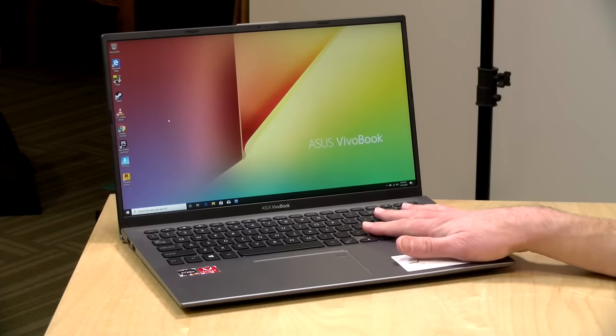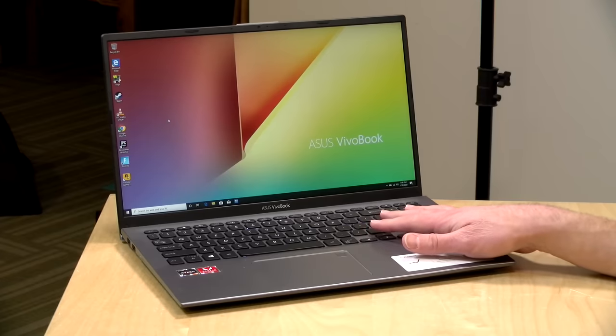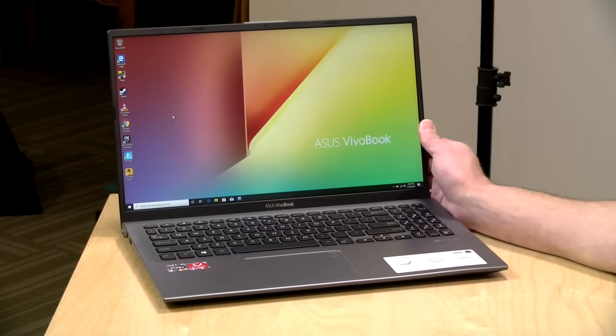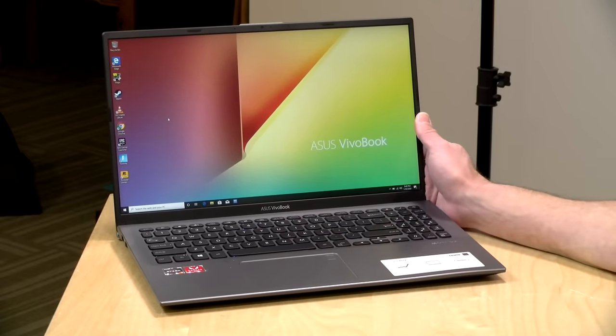This has got an AMD Ryzen R5 3500U processor, 8GB of RAM, and a 256GB NVMe SSD. You do have some upgrade options with this — it's not hard to take apart. All you've got to do is take the bottom panel off, and you can swap out RAM and storage.